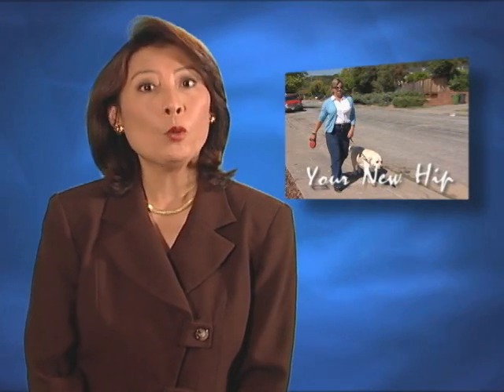But first, what is total hip replacement? Welcome to the Joint Replacement Center at California Pacific Medical Center. We're one of the largest volume joint replacement hospitals in California.